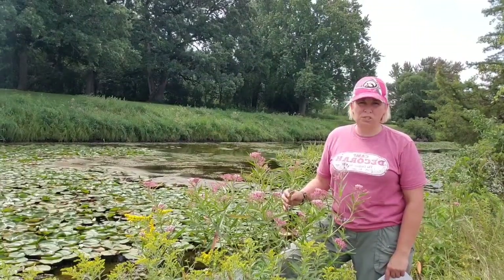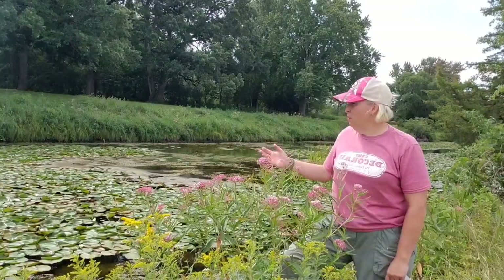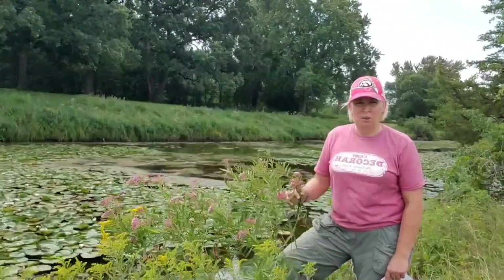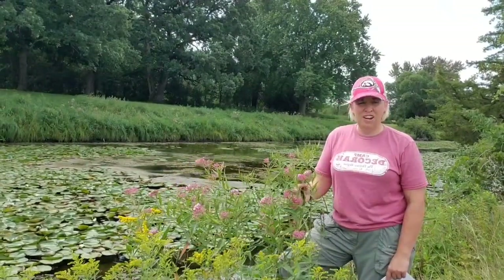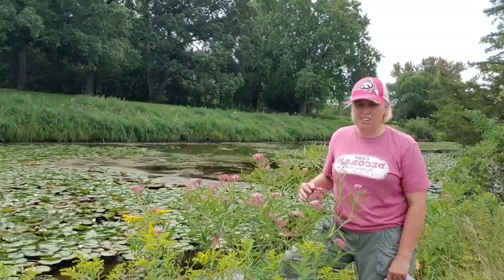Today I am at Wilkerson Park in Rock Falls, Iowa. I'm in Saragota County and I'm along the pond here in the park, and that's where you're going to find swamp milkweed. Swamp milkweed is a wetland plant. You're going to find it along edges of streams, lakes, and ponds. You're going to find it in wet marshes, swampy areas, and also in wet ditches.